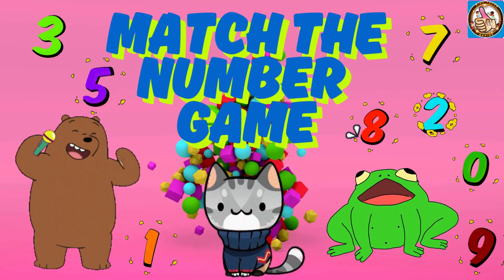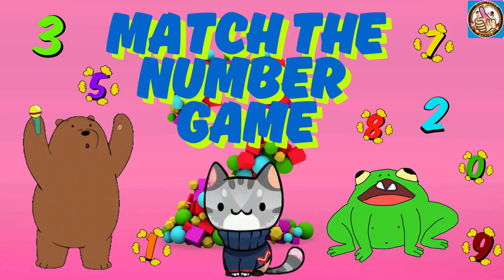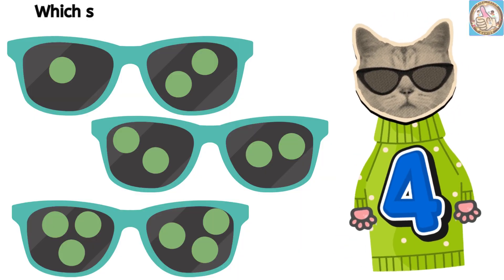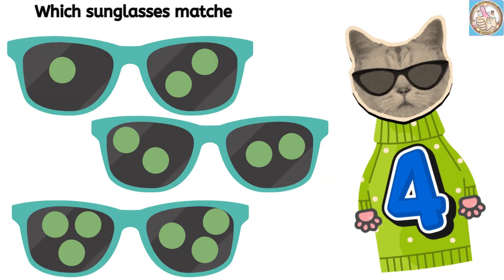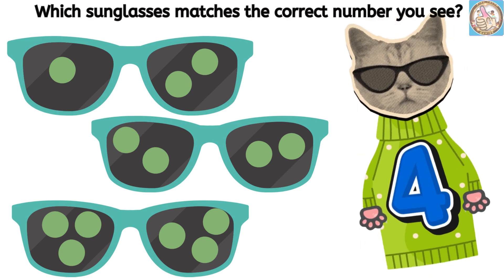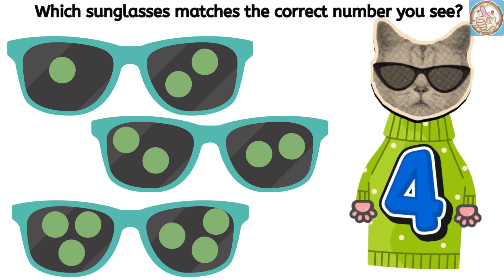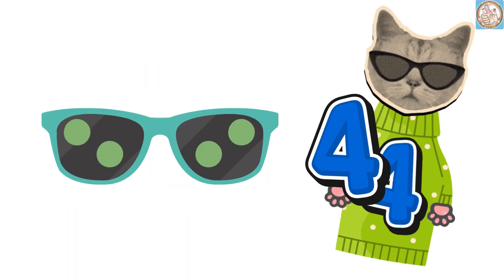Match the number game. Which sunglasses matches the correct number you see? The number four.